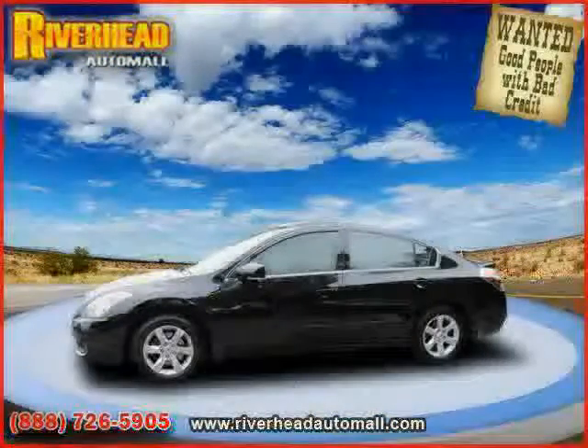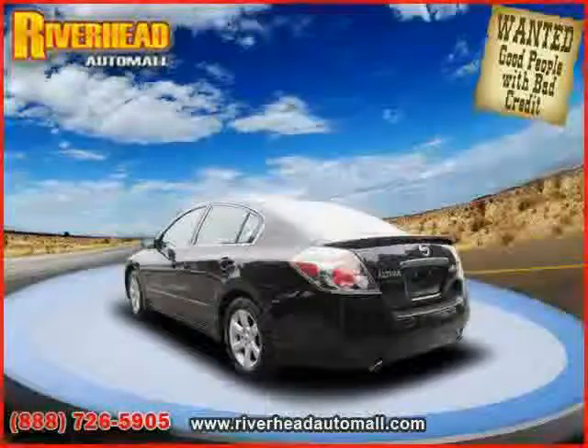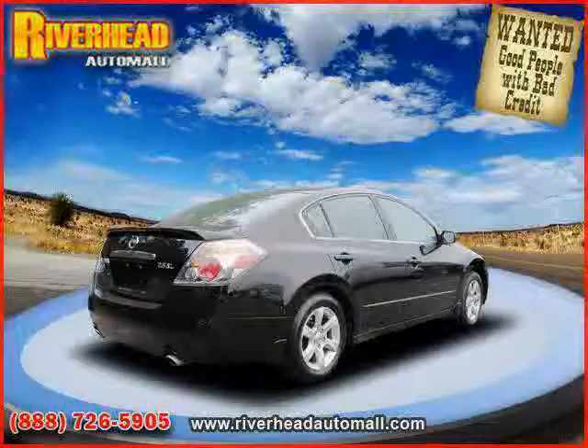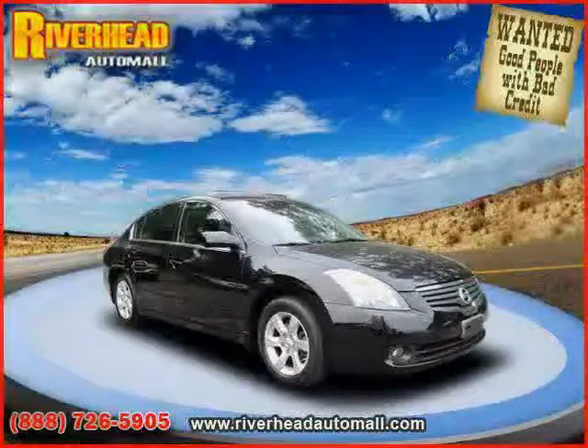cruise control, power door locks, driver and passenger side airbag, side head airbag, CD player, front wheel drive, air conditioning, power windows, vehicle anti-theft system, bucket seats, and adjustable steering wheel.